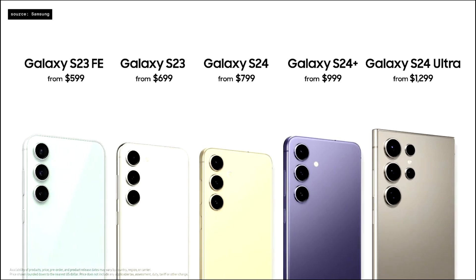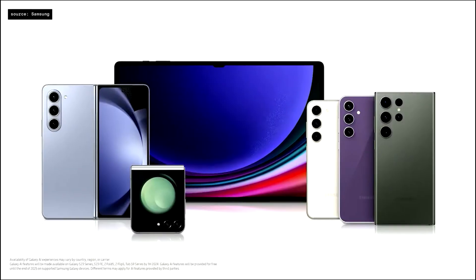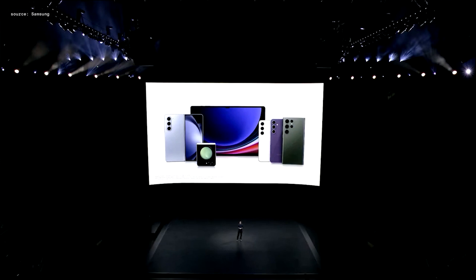The Galaxy S23 FE is available from $599 and the S23 from $699 in the U.S. Samsung also plans to roll out the Galaxy AI experiences introduced today to select Galaxy devices in the first half of this year.